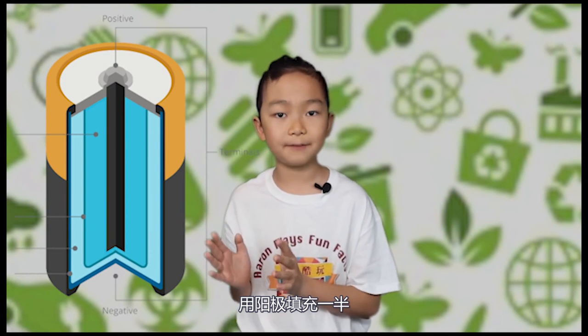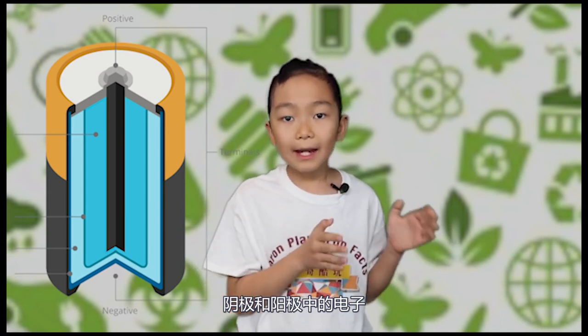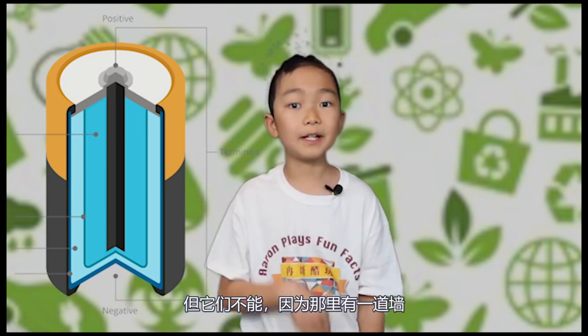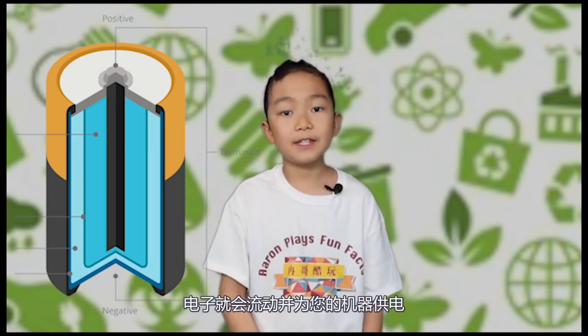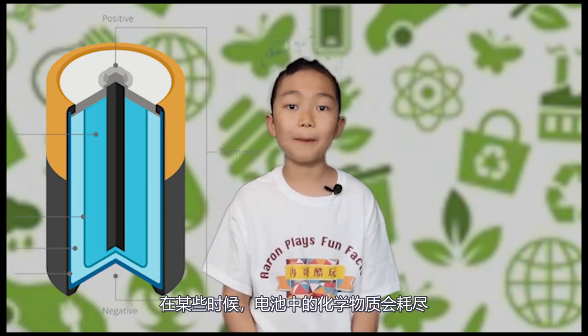These little containers seem simple because you just need to arrange the negative and positive side of the battery into your machine or toy to power it. But in fact, batteries are extremely complicated to build without malfunctioning. To simplify: inside the metal skin of a battery, they separate two types of chemicals — chemical positive and chemical negative. One half is filled with chemical positive and the other half with chemical negative. The electrons in chemical negative and positive want to flow and circle around each other, but they can't because there is a wall. If we connect wires to each end, the electrons will flow and power your machine. Unfortunately, at some point the chemicals in the battery will run out.